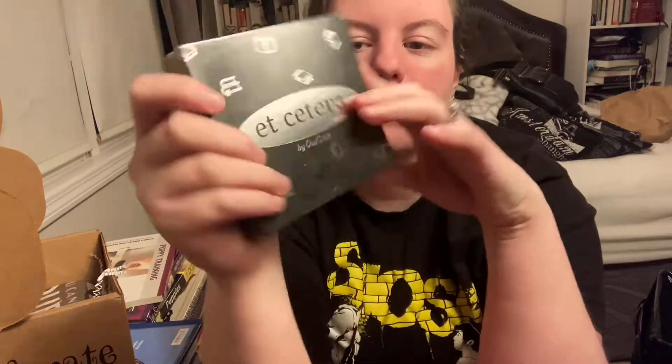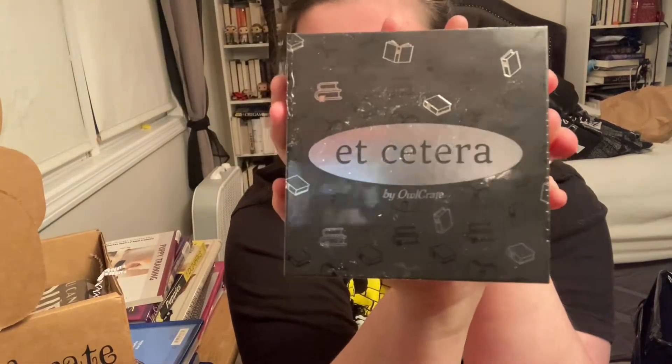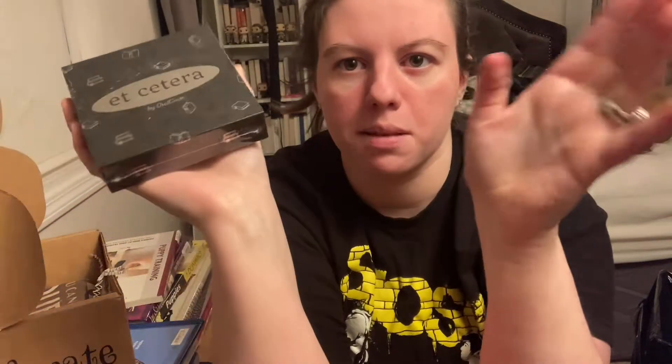Next we have a card game called Et Cetera — I'm probably butchering that, I'm so sorry. This is also designed by Paperback Bones. It's basically a card game based on books, for fiction-loving friends to play. I definitely am in the mood for something like this — I love card games like this. I love the packaging; it's very cute with the books on it, so I'll definitely use this a lot.